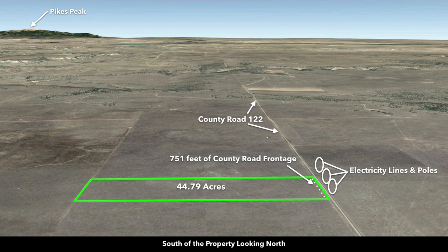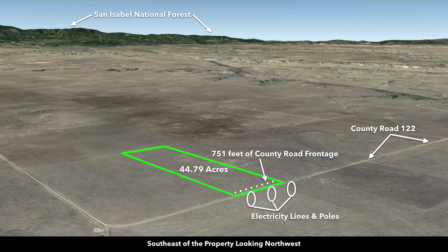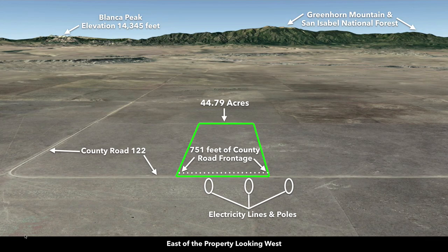These are Google Earth terrain views. Looking south of the property looking north, here's Pikes Peak, which you can see from the property on a clear day. Now southeast looking northwest, here's where County Road 122 starts to curve — again, 751 feet of frontage, electricity lines and poles. Now east of the property looking west, this is Greenhorn Mountain in the San Isabel National Forest. Over here you have Sheep Mountain, Little Sheep Mountain, Blanca Peak, and Mount Lindsay.